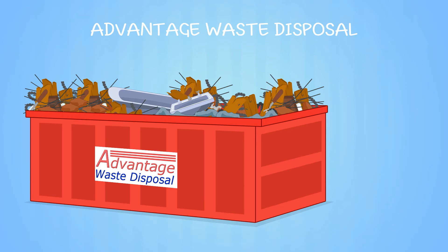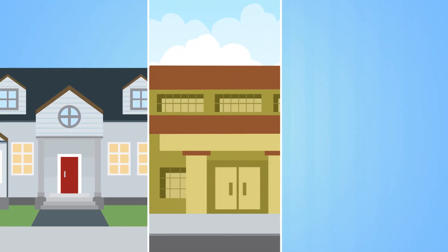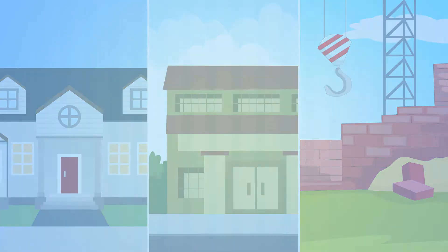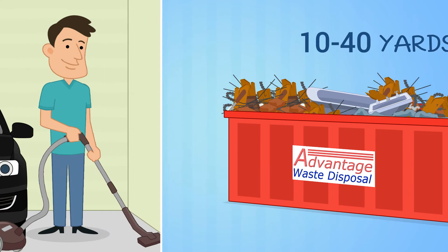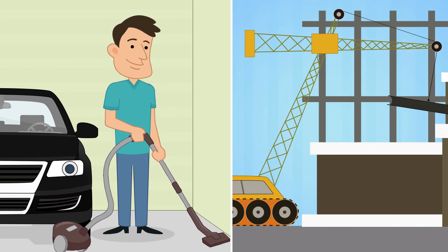Advantage Waste Disposal provides same-day delivery for roll-off dumpster service for 10-day or 14-day time frames to residential, commercial and construction sites. Their dumpsters range from 10 to 40 cubic yards, so you can accommodate whatever size mess you need to haul away, whether it's cleaning out the garage or cleaning up from a new commercial construction site.